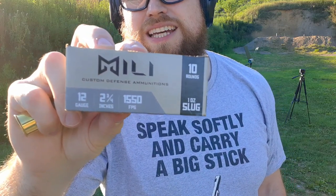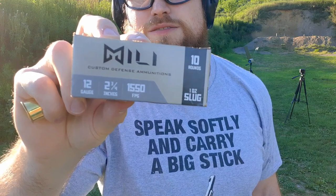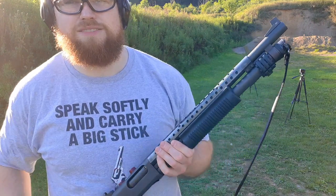All right guys, we got the Millie one ounce slug. It has an advertised muzzle velocity of 1,550 feet per second. Let's see what kind of velocity we get out of my 18-inch barrel Remington 870. And this is what that slug looks like here - it's just a regular hollow point slug.